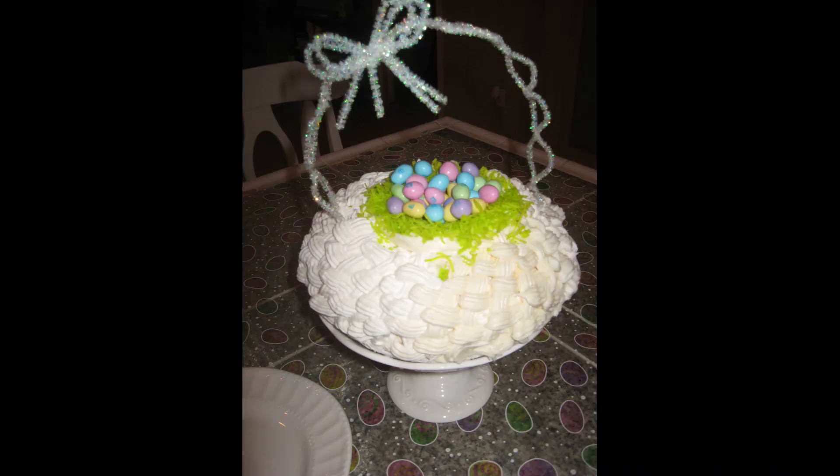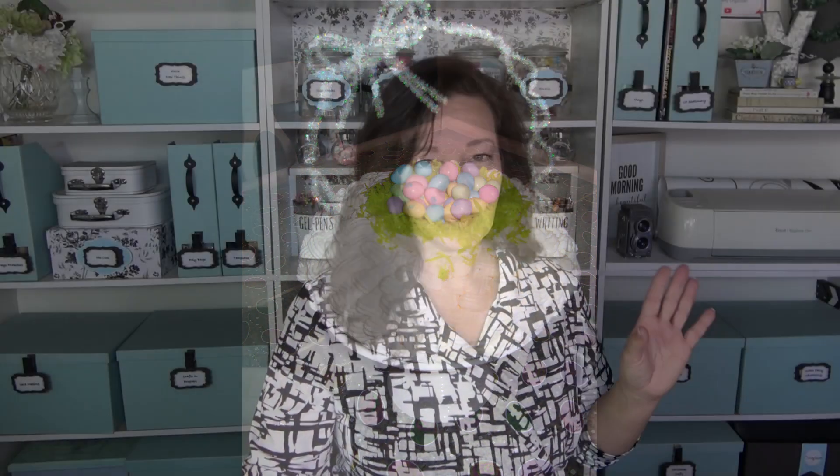Crafting is totally up my alley — I'm not a cook. I don't enjoy cooking; I'll do it because I'm obligated to feed myself and my children, but I definitely don't enjoy it. As you can see in this Easter basket I tried to make — it was edible, but it definitely didn't match the Pinterest picture. So I stick to my crafting.